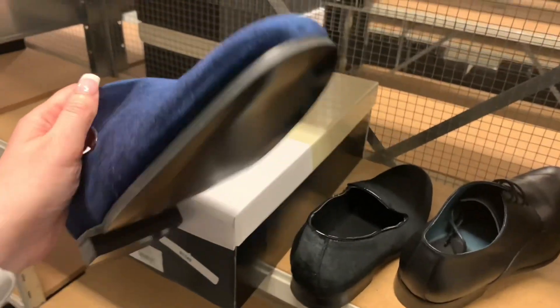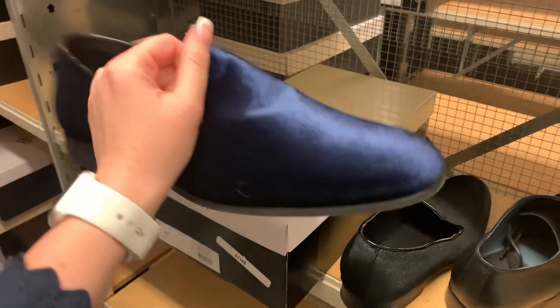I'm helping a customer pick out some shoes. We have some on sale and these are pretty popular. They are BP, so they're super affordable, and they have almost like a velvet texture. They're pretty popular for homecoming, prom, and weddings, so a lot of people have been getting them. They also come in this really pretty blue color.